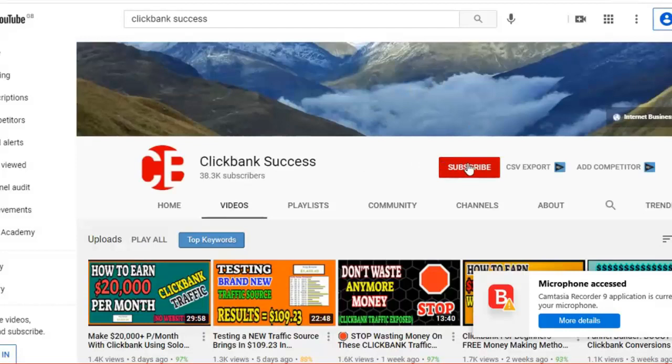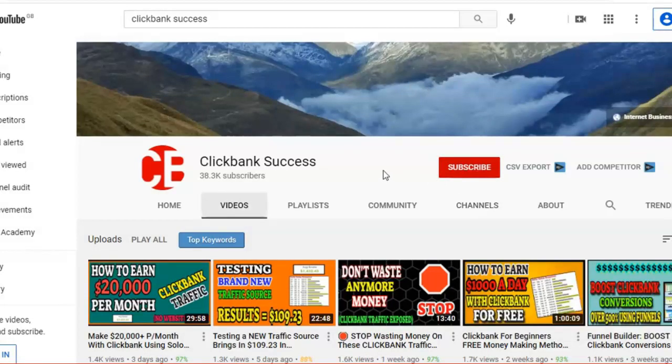Now if you're watching one of my videos for the first time and you appreciate my channel, please smash the red subscribe button and click the notification bell so you get my future videos. You'll find this subscribe button anywhere on this page — below the video or on the side. And don't forget to give me a thumbs up.